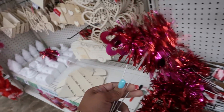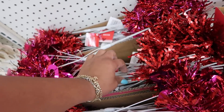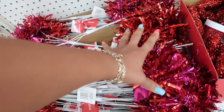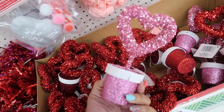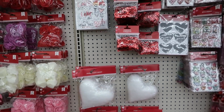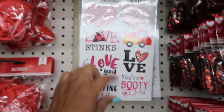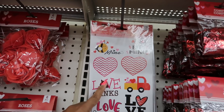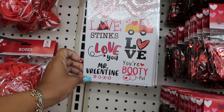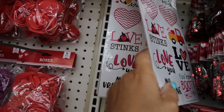Putting in your little baskets like flower arrangements and stuff — these are cute. Looks like three different ones. You're bootiful. Love stinks. Mr. Valentine. Those are cute.